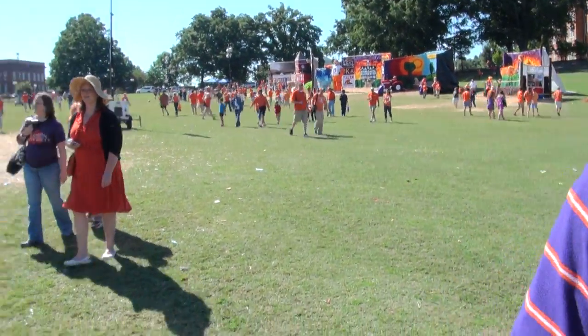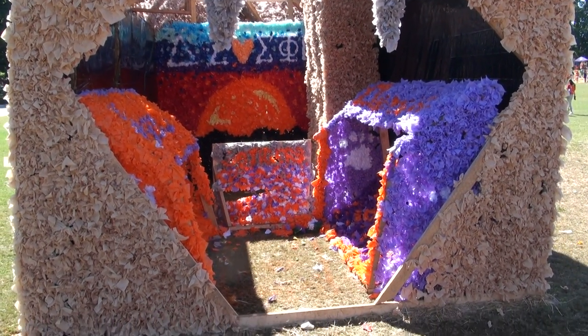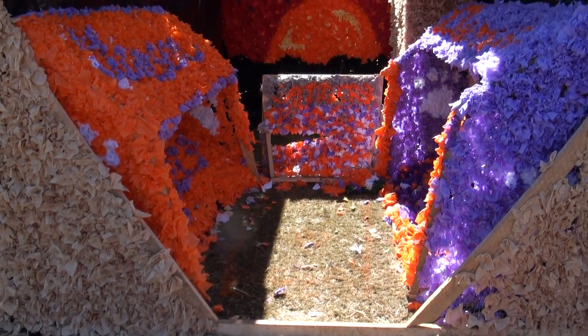Say hi to Robert. Hi, Robert. This is a neat one — it's a model of the whole Clemson Stadium on the inside there. It's really cool.